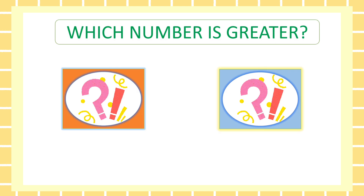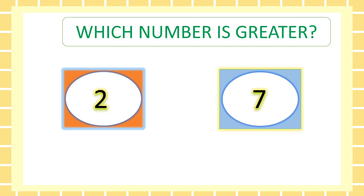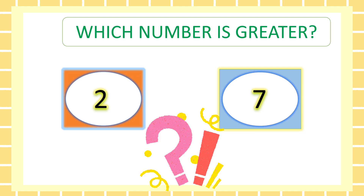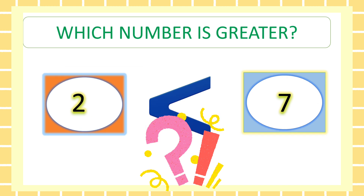Which number is greater? Five. Which number is greater? Seven. You are right.